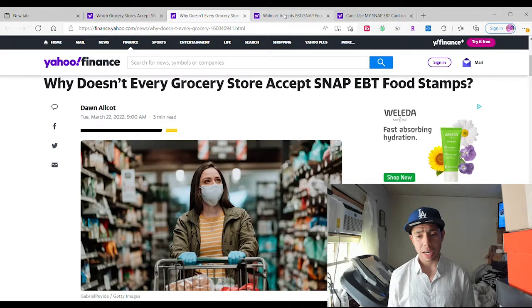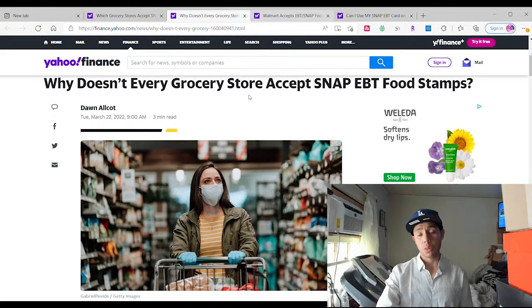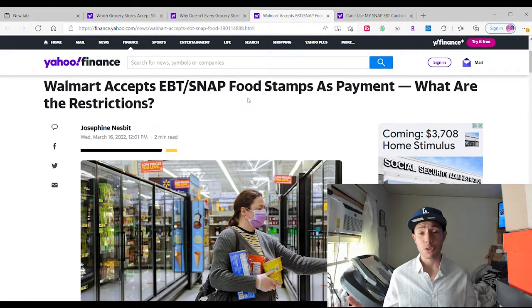So smaller stores just offer it inside the store so you can go there and buy it. Because Walmart has a pickup — you can order it, schedule it, they'll have it ready for you, you just go there and pick it up, which is super great. Walmart accepts EBT and SNAP food stamps as payment.